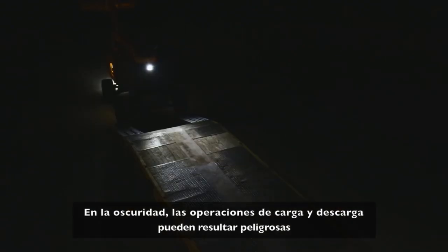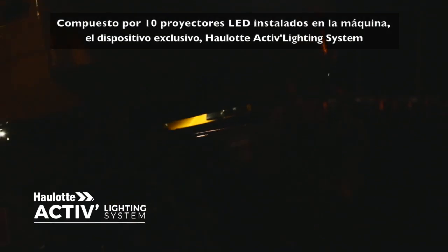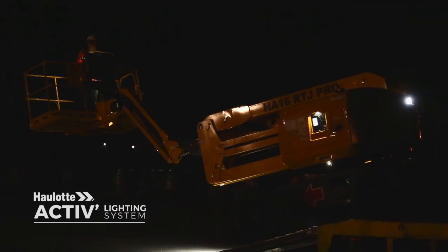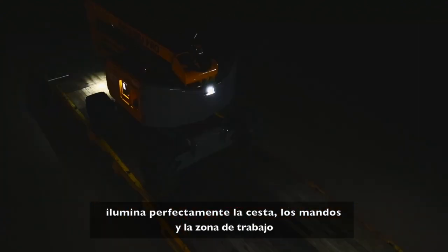The Haulet ActiveShield bar system offers complete protection from risks of entrapment. Low visibility loading and unloading operations can be dangerous. The exclusive Haulet ActiveLighting system, featuring 10 LED spotlights, perfectly illuminates the platform, controls, and working area.